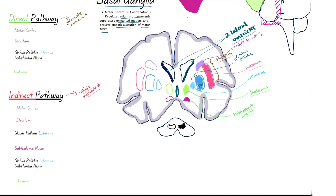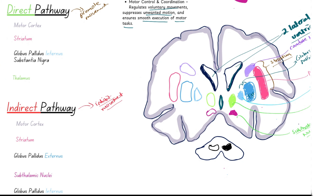Starting with the direct pathway, which is responsible for initiating movement: the cerebral cortex sends excitatory signals via glutamate — anything positive is glutamate, and anything inhibitory is GABA. The motor cortex sends these excitatory glutamate signals to the striatum. The striatum then sends inhibitory signals via GABA to the globus pallidus internus and the substantia nigra pars reticulata.